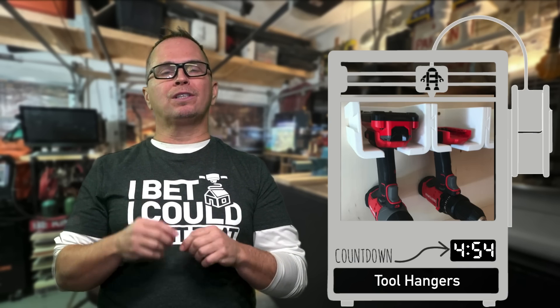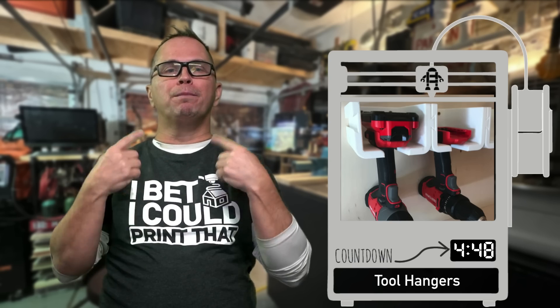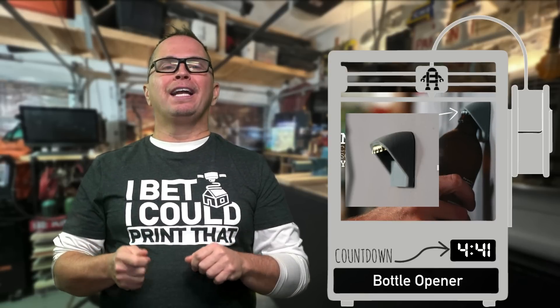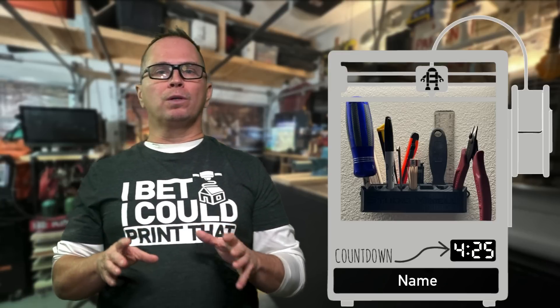Tool holders — I would say that designing stuff to hold custom tools like Ryobi, Milwaukee, all these great tools out there is important. This is a magnetic bottle opener and it just holds the bottle cap perfectly when it's released. Tool caddies — there are lots of different tool caddies out there, but you can customize this wherever you want. Put it on so-and-so's workshop and it's going to sell really well.